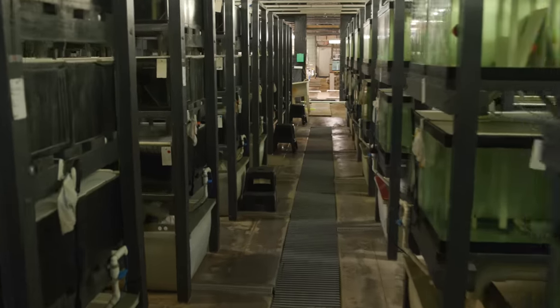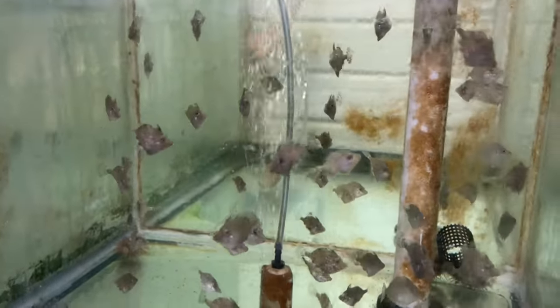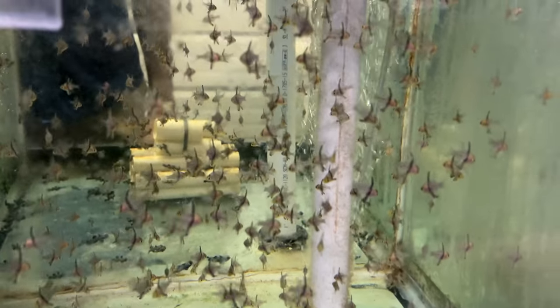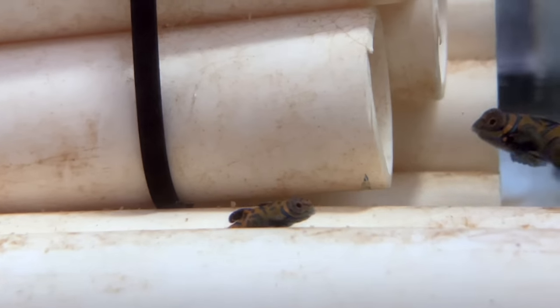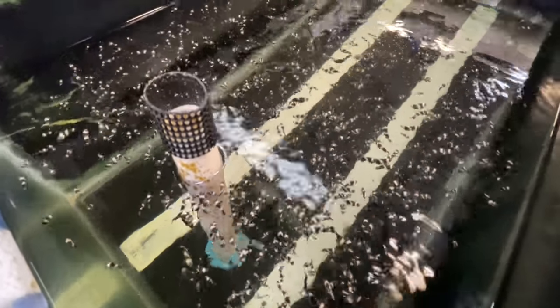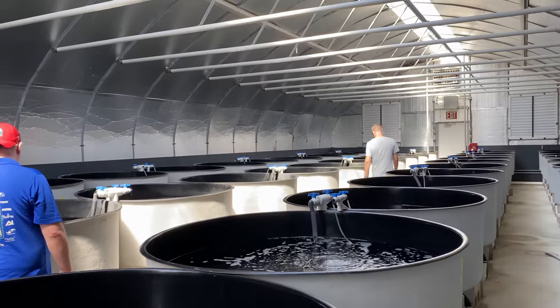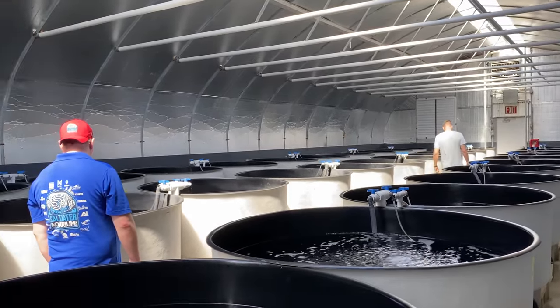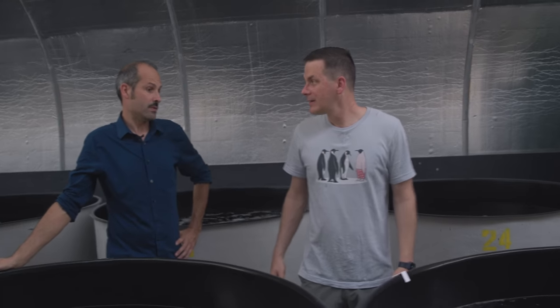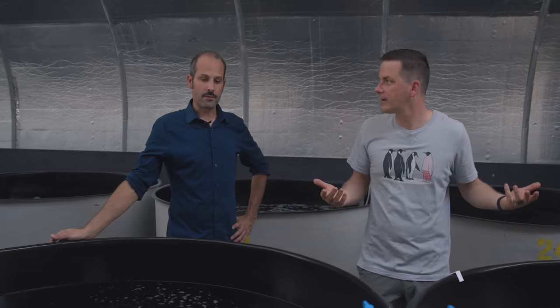I was and still am amazed at the number of fish at ORA and how all these fish are eating prepared foods — from the clowns to the blennies to the cardinals, even those small mandarins, they all eat prepared foods. Once the babies are eating prepared foods and are of a certain size, it's time to grow up in the grow-out facility. Lots and lots of clownfish — a thousand? Five thousand? Tens of thousands? Hundreds of thousands?